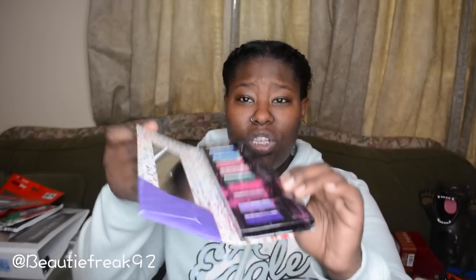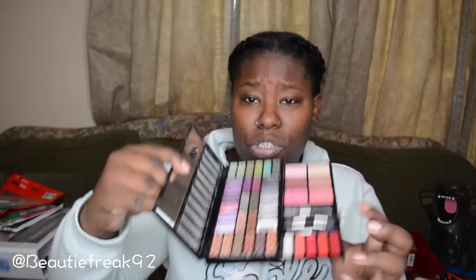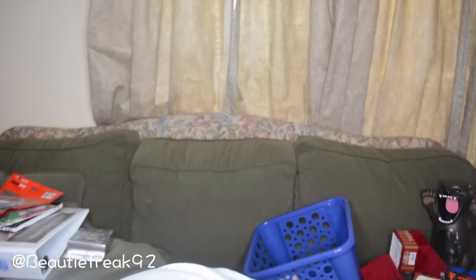There's a neon brights 10-color pearl eye collection — it can be pressed back down or scraped out. Another profusion palette that pulls out too, with only one shadow missing. Another palette where nothing was wrong except the lid doesn't lift up, so they just threw it out. I also found several phone cases.